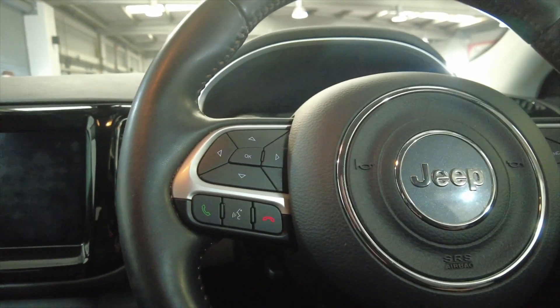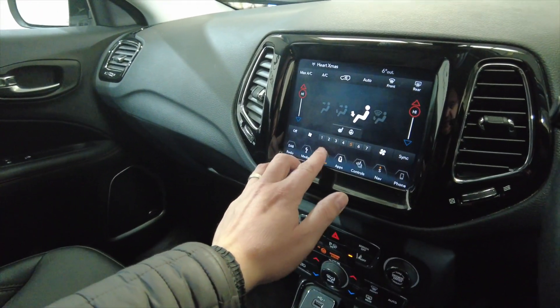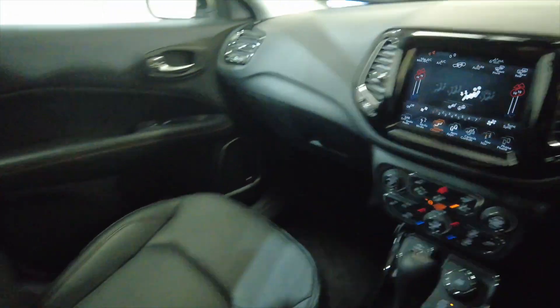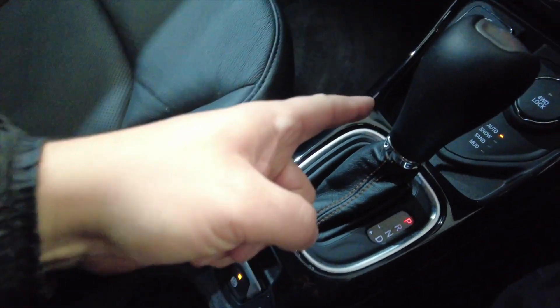So we'll just start her up. Let's turn those fans down a little bit and the radio as well. As you can see you've got the central armrest which lifts up to reveal some storage space, a couple of cup holders, your parking brake, and automatic gearbox.